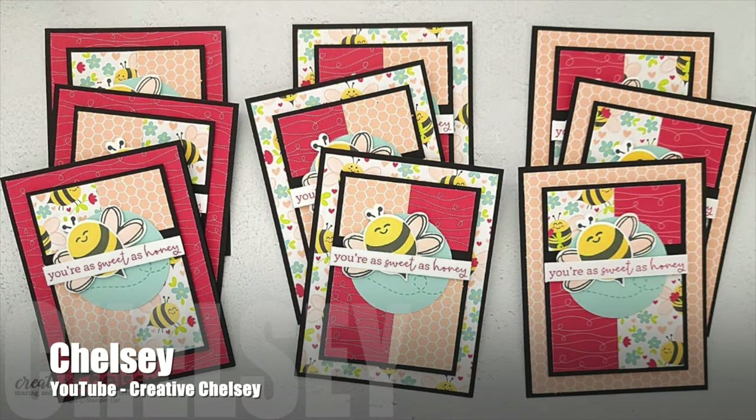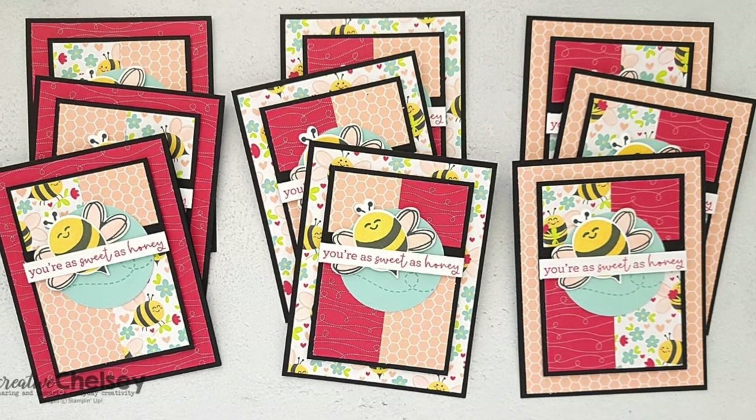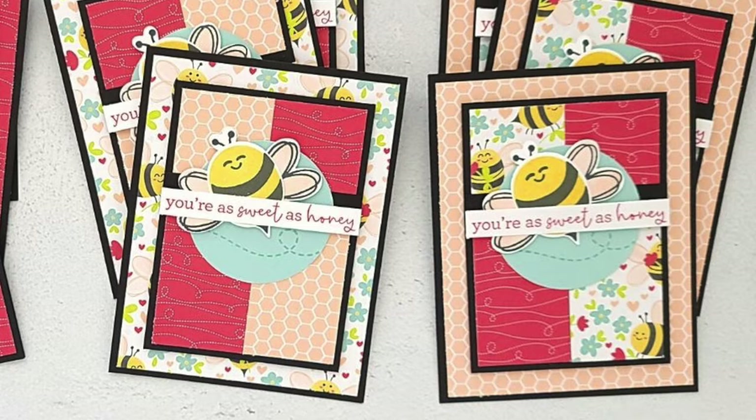Chelsea of the Creative Chelsea YouTube channel has also created a sweet set of bee cards. Make sure to check out her video to get some great tips on stamping and lining up with punches.